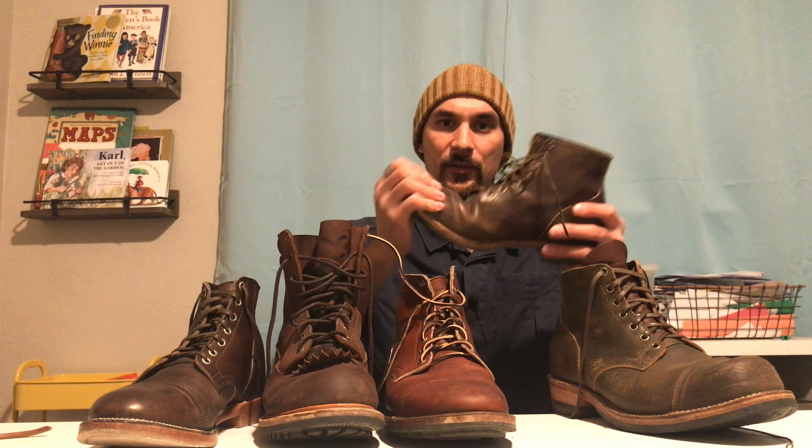I had toe joint pain for a year and a half from wearing boots that were too small. If you do that for years, the long-term damage could be significant. Get your correct size — half down or full down from Brannock — and if the last still doesn't work after that, it's not for you and you have to move on. Better to lose some money than lose the healthy functionality of your feet.